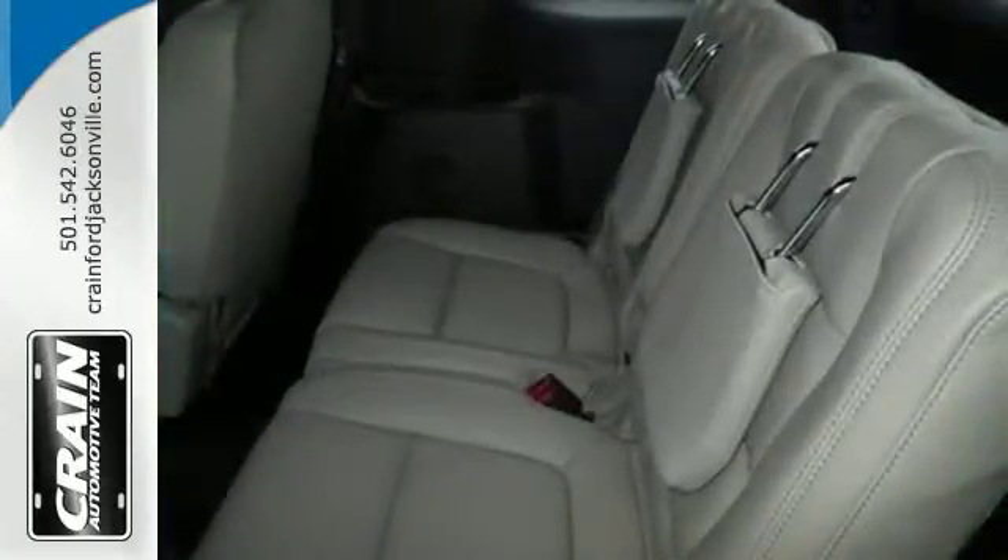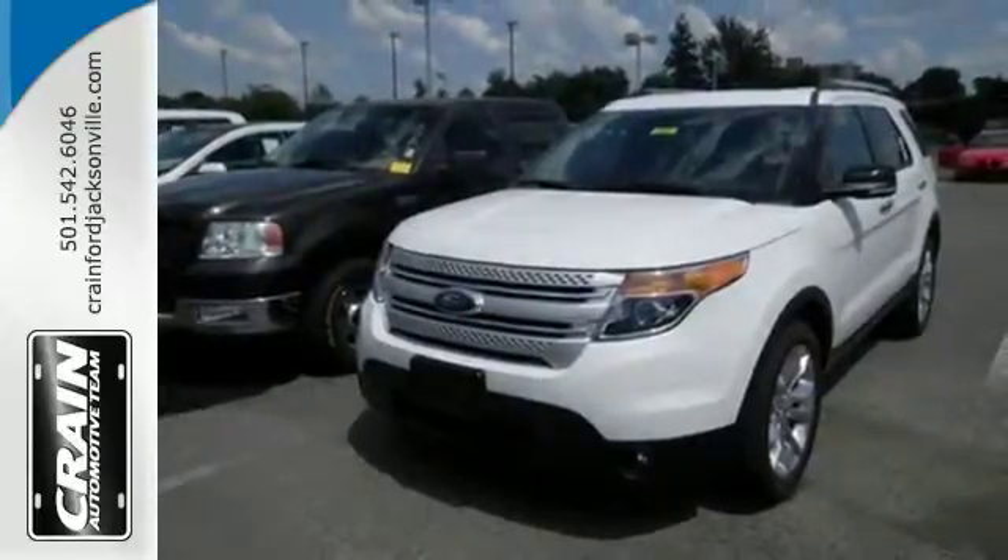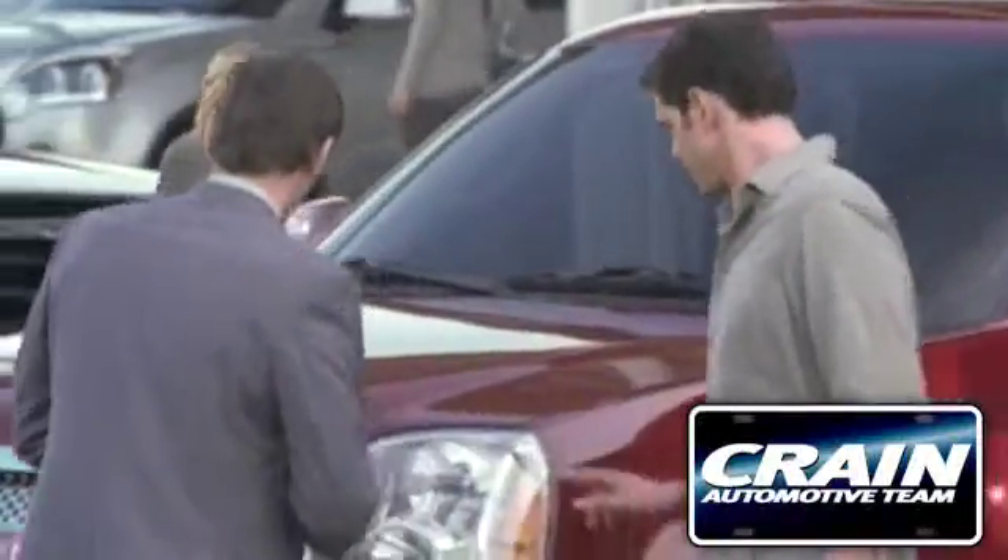With sport-inspired design and rugged capability, you can have it all. Come test drive it today. Visit us anytime at crane-team.com.